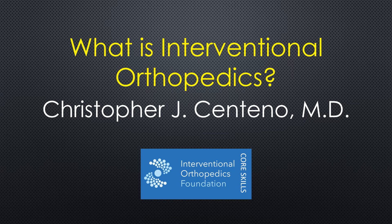Hi, this is Dr. Centeno, and we're going to talk about what is interventional orthopedics and why you need to be a part of it, why you need to include it in your practice.